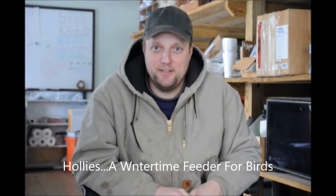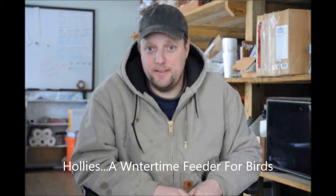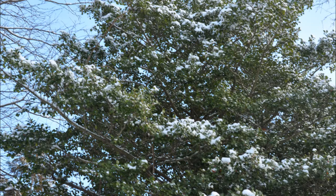Many bird enthusiasts like to plant plants that encourage birds to live in their place. A very good plant that encourages birds to be around your house is the American holly. Most people don't look at an American holly as something that really attracts birds during the spring, summer, and fall, but the American holly does attract birds over the winter time.